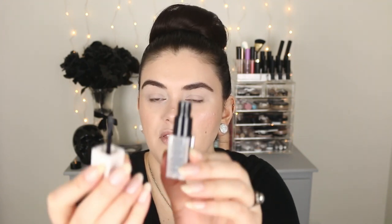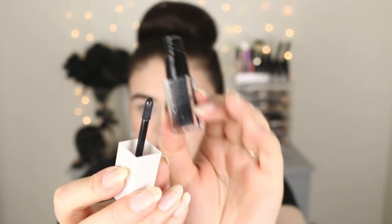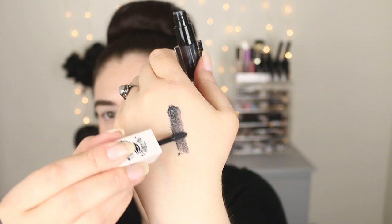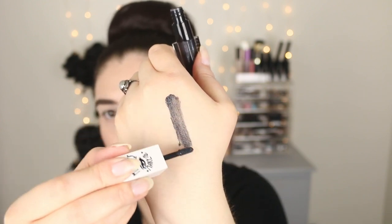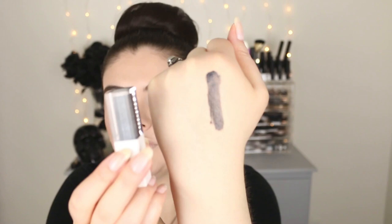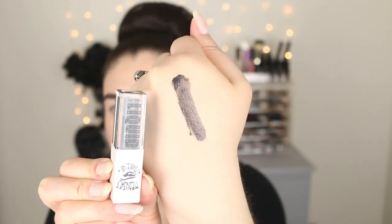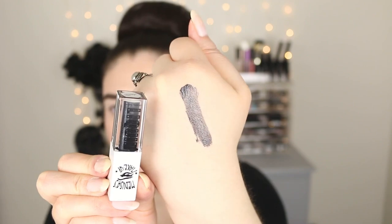Now when I think of the name Marilyn, red automatically pops into my mind. But I would describe this as a dark charcoal gray with shimmer in it. It does come with a kind of lipstick doe-foot applicator. As you can tell, this is a bit sheer — it's not extremely pigmented. Again, it's like a charcoal gray with a little bit of shimmer.